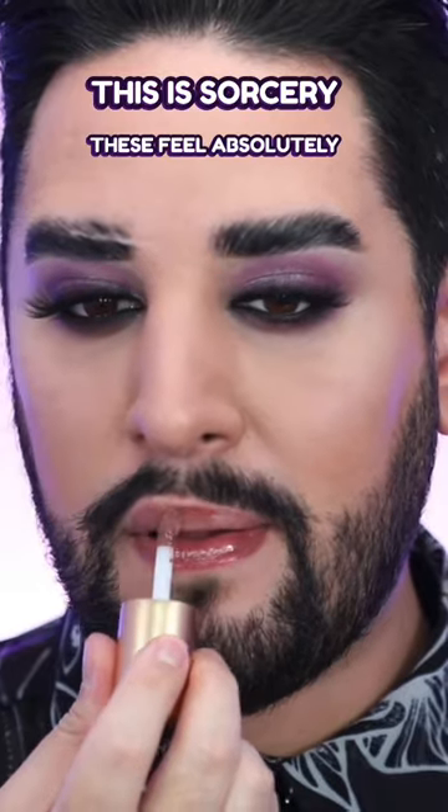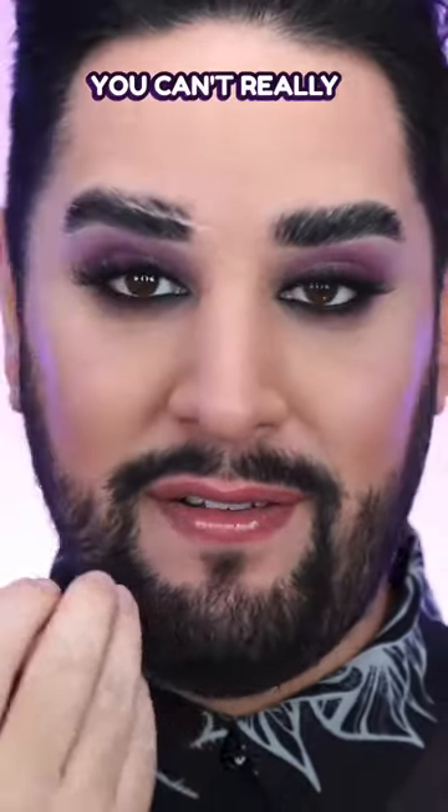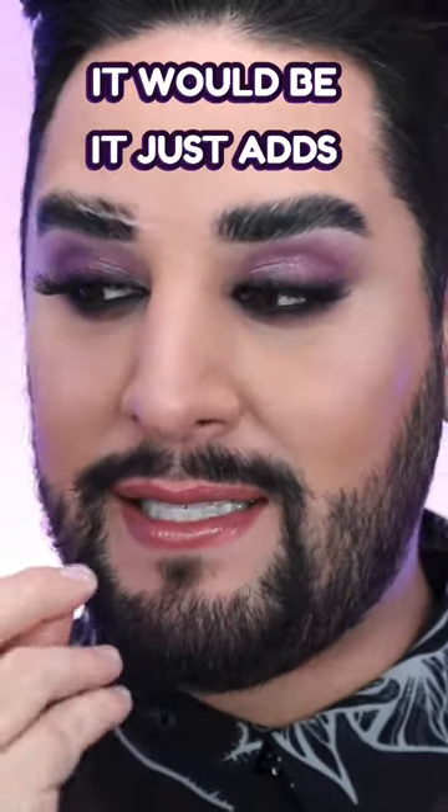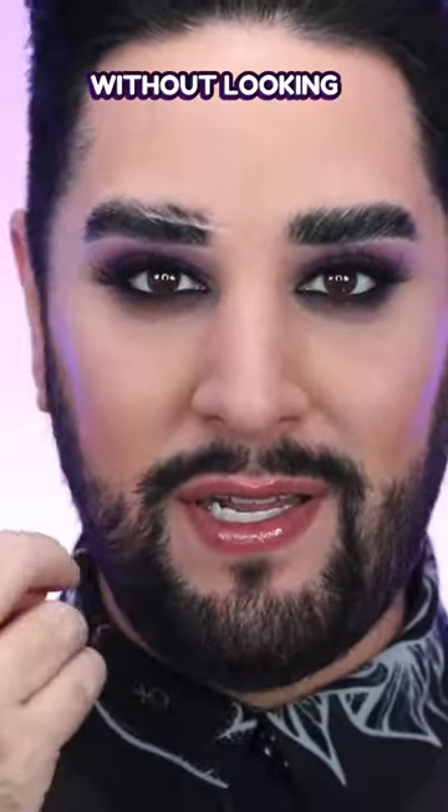This is Sorcery. These feel absolutely weightless by the way — you can't really feel anything on the lip. This is a lot more natural than I thought it would be; it just adds a deepness to the lip without looking like a full-on color.